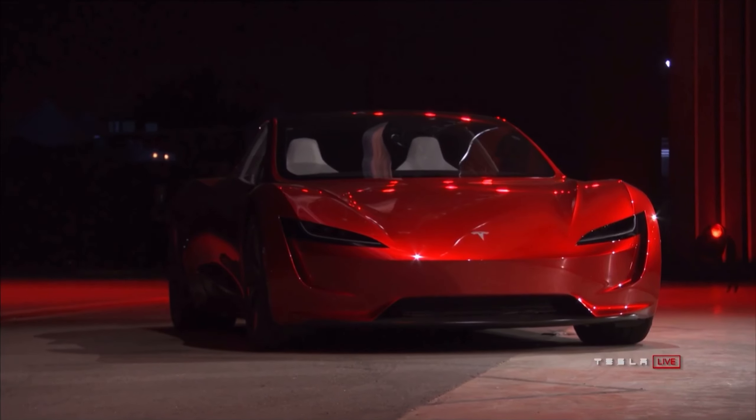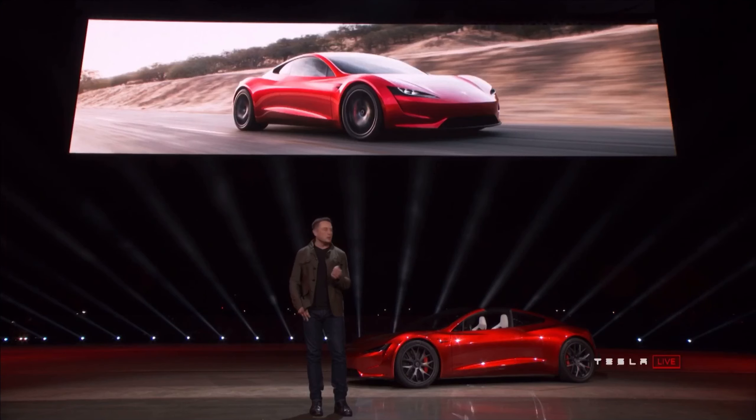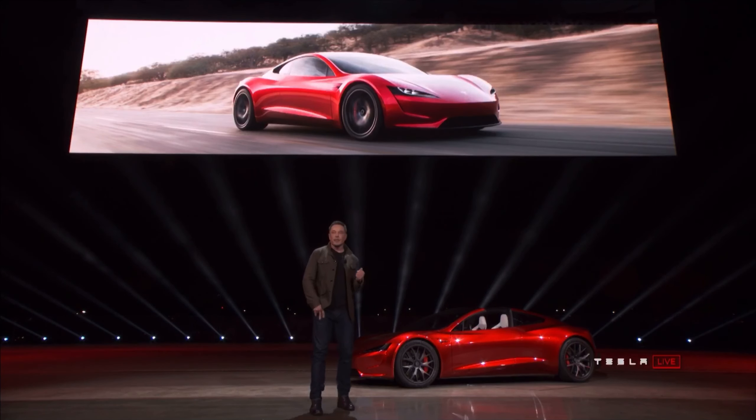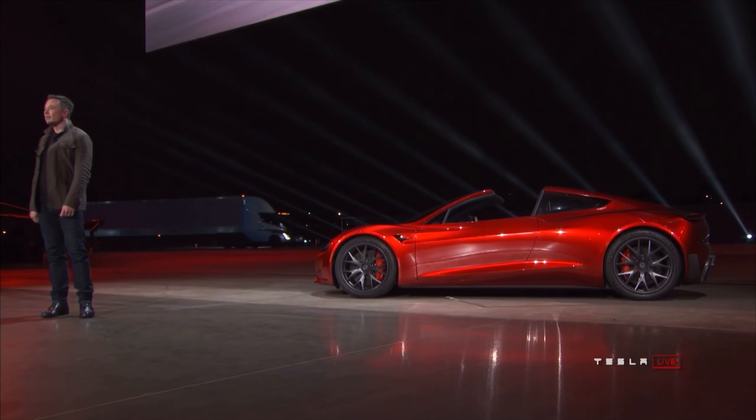In a zero-to-60 race, half a second is a ridiculously large lead. For example, the top 10 fastest production cars for their zero-to-60 times are all at 2.4 seconds — all 10 of them. So having one that's beating them by half a second is absolutely absurd.